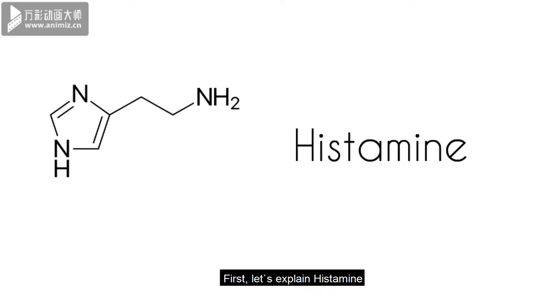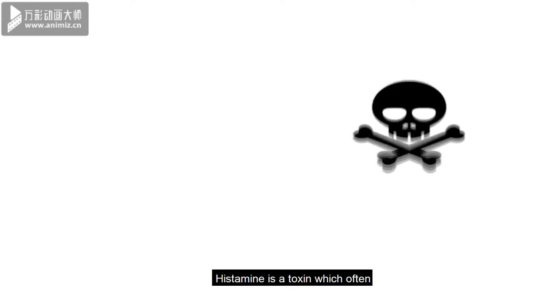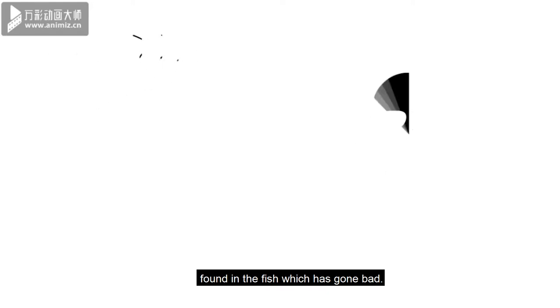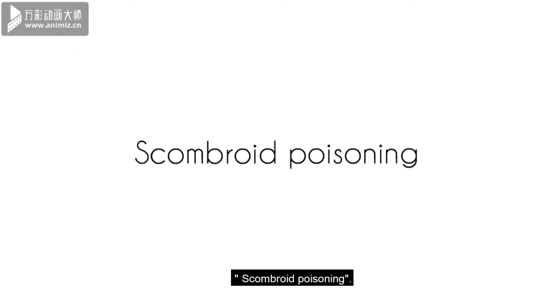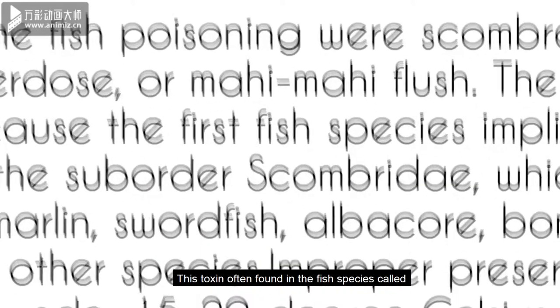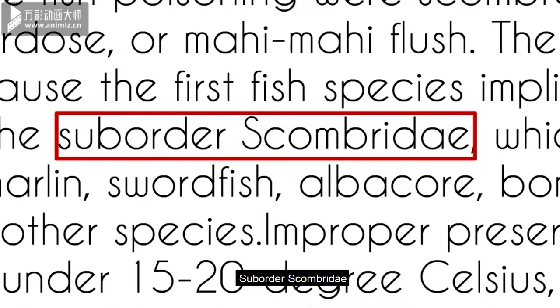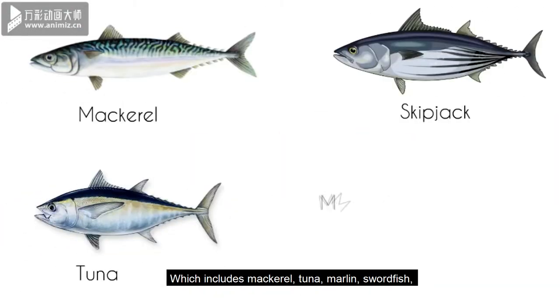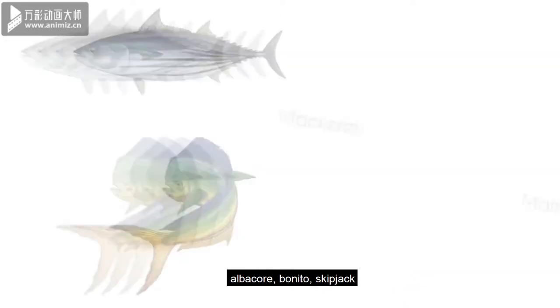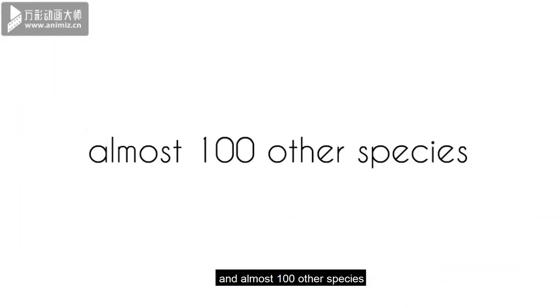First, let's explain histamine. Histamine is a toxin which often found in fish which has gone bad. The name of the food poisoning is scombroid poisoning. This toxin often found in the fish species called subodus scumboidi, which includes mackerel, tuna, marlin, sawfish, albacore, bonita, skipjack and almost 100 other species.